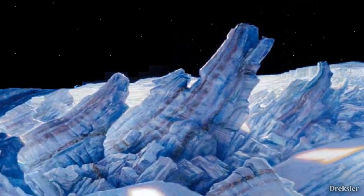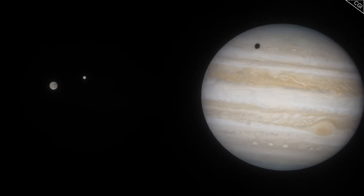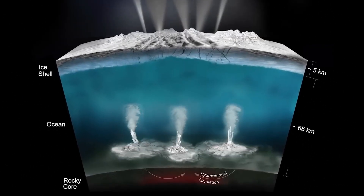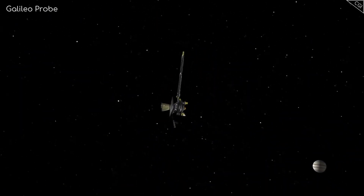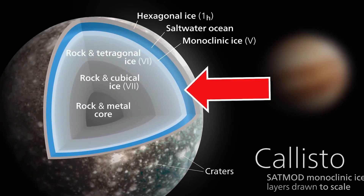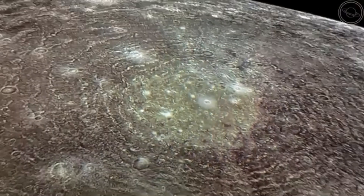Unlike Europa and Ganymede, Callisto does not get scorching during high tides. This makes the inside of it more stable and cooler. Researchers say that Callisto's core may have gone through small changes, such as the formation of liquid oceans deep below its surface, even though the surface is not active. Data from the Galileo mission show that electric currents change the magnetic field around Callisto, suggesting that there are conductive fluids inside the moon. This makes it possible that there is a layer of salty water 100–150 kilometers below the surface of Callisto — deeper than either Ganymede's or Europa's ocean. The water on Callisto stays liquid because of the high pressure inside and the salts in the water.